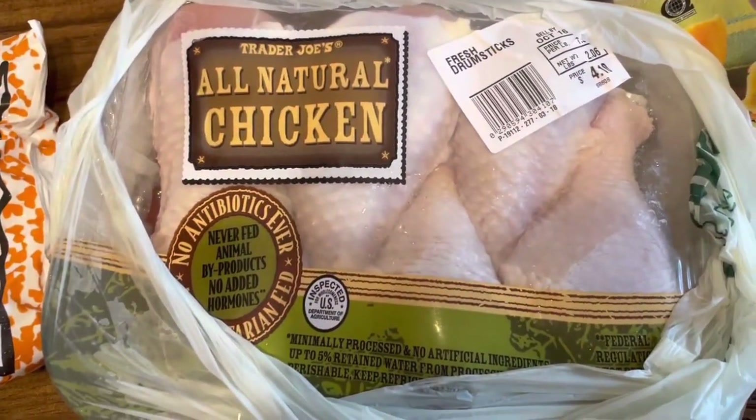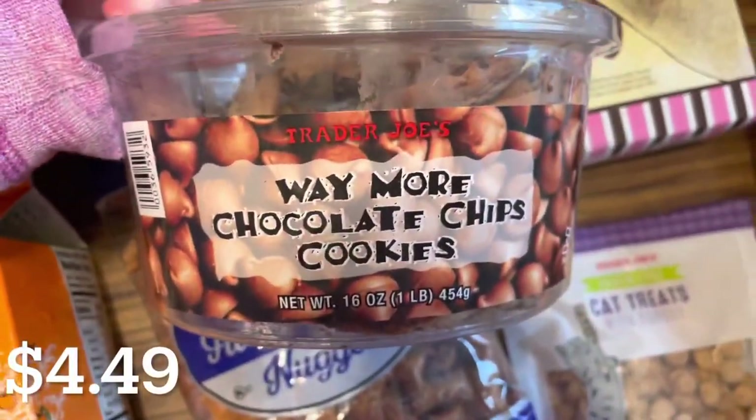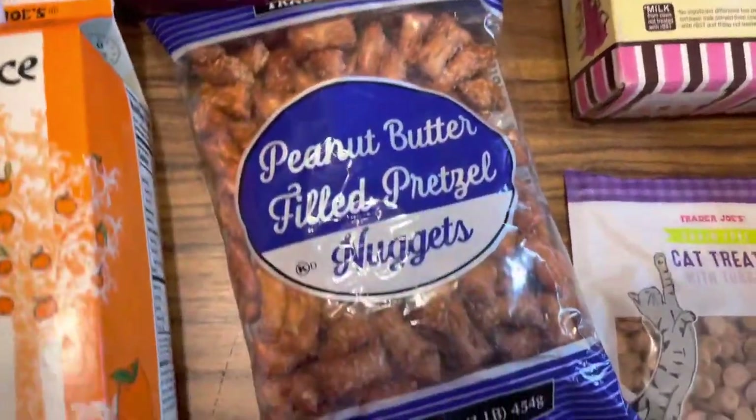I got these all natural chicken drumsticks for $4.10 for dinner tonight. And I made sure to grab my family's favorite way more chocolate chips cookies — you guys have seen these on my channel a million times. We love these cookies.